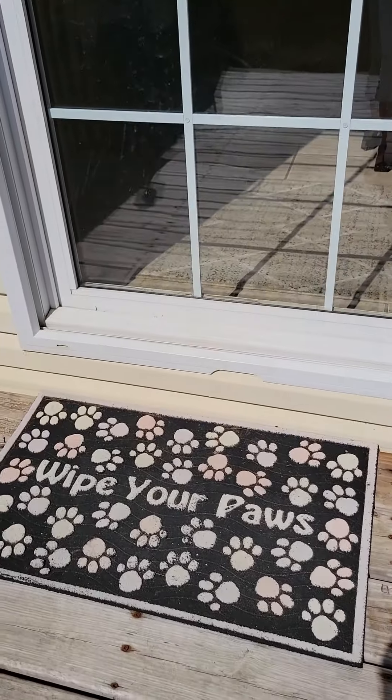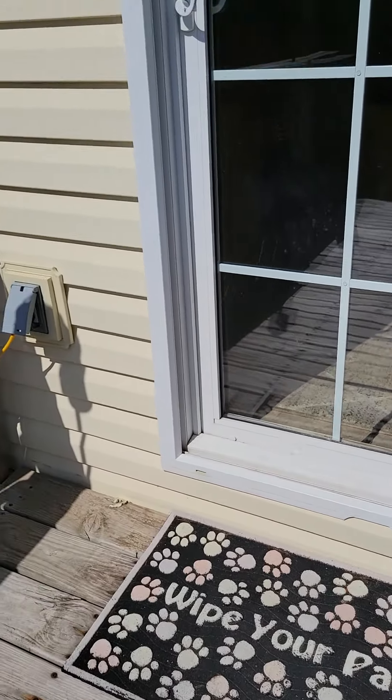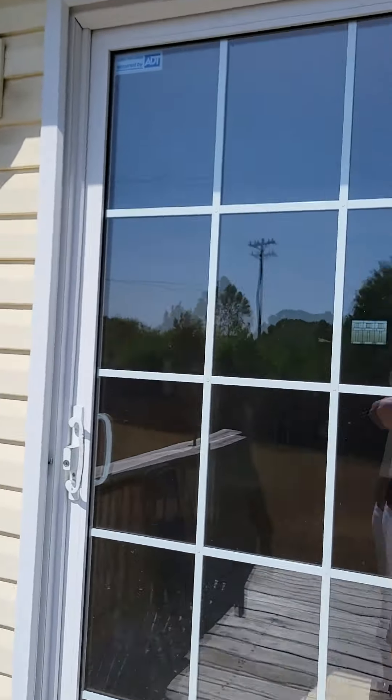Siding door — see one little clip right there out of there. Siding. So that's the backyard.